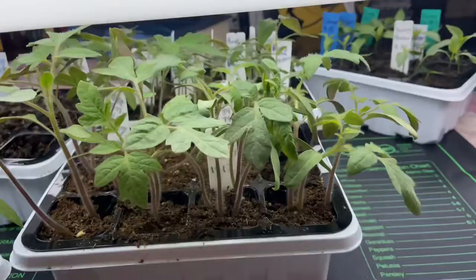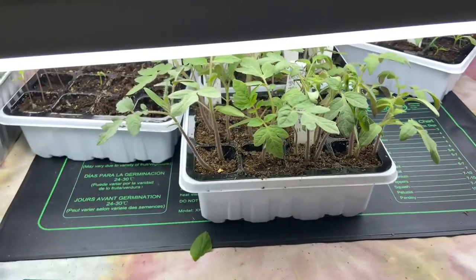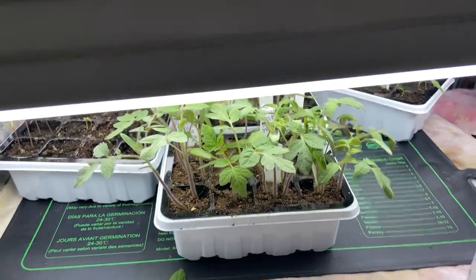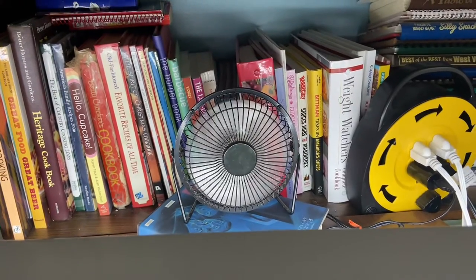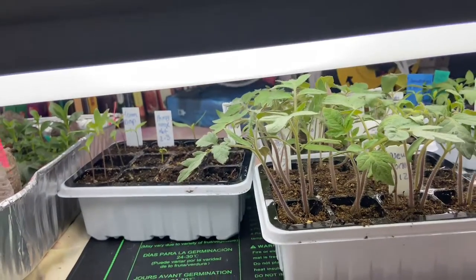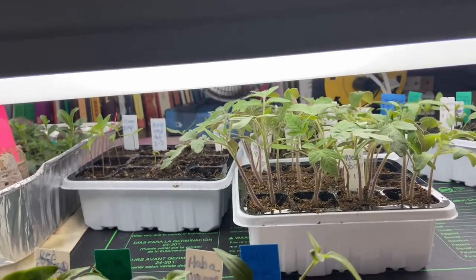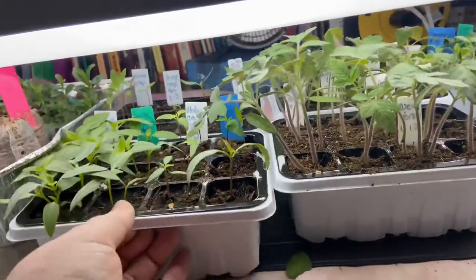With my tomato and pepper seedlings, I do encourage you to use a heat mat — this one was pretty cheap off Amazon and it really helps with germination. I also run a little fan back there; it's nothing fancy. That's just to encourage the stems of your seedlings to be nice and strong and hearty, kind of mimicking wind and the elements to sturdy them up.